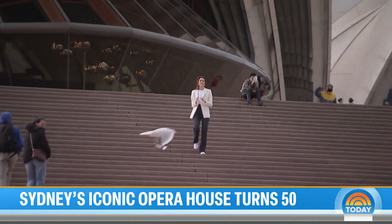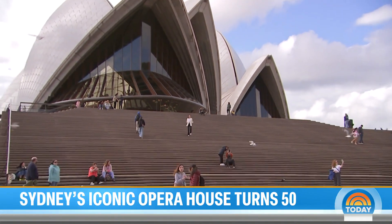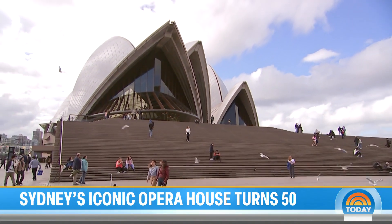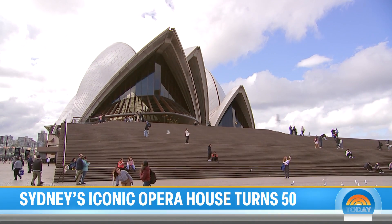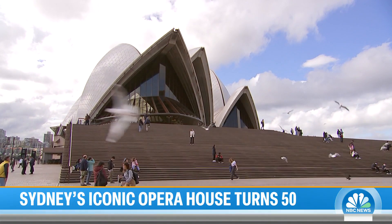Good morning from Sydney, Australia — from in front of a building you most certainly recognize. One of the most iconic buildings in this country and really around the world. Sydney's famous opera house is celebrating 50 years, and in celebration we've got an inside look.